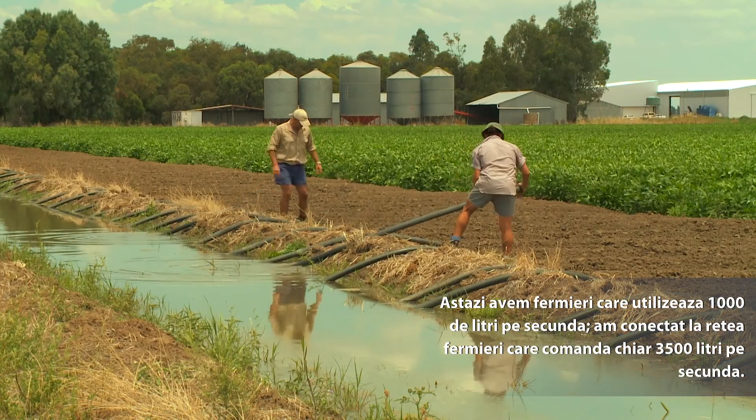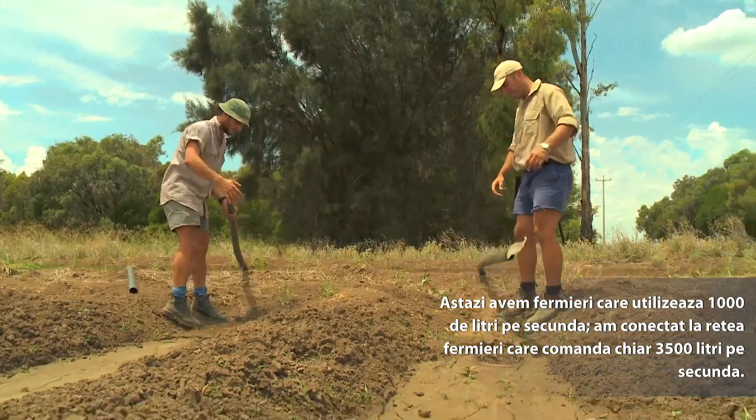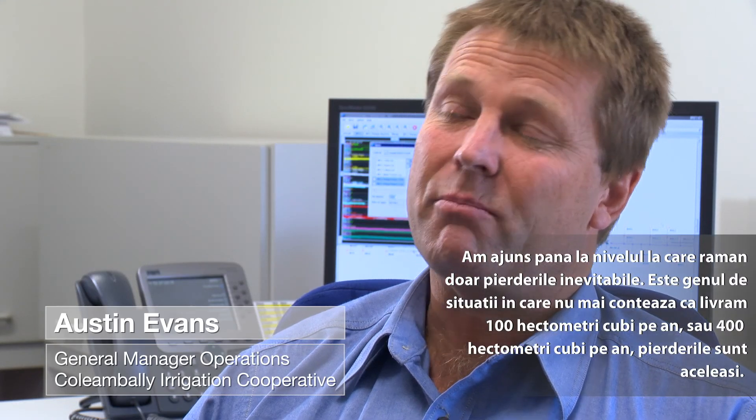Prior to Rubicon technology coming along, typically a farmer could get eight to nine megalitres per day onto their property. We've got farmers now who are taking 100 megalitres per day onto their property, and we're about to connect somebody who will take 300 megalitres a day. That fast water on and off a crop is the most efficient way, so there are water savings if you can water more quickly.